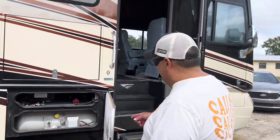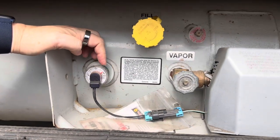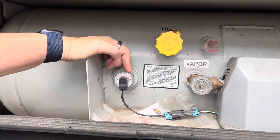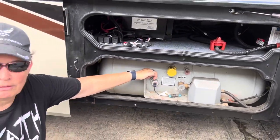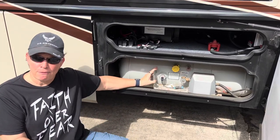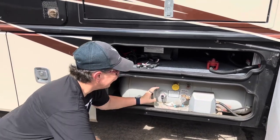For propane, make sure the gauge works and that gas appliances actually light. The easiest check is the stove — turn on all four burners and look for consistent, steady flames. If the system struggles to maintain four burners simultaneously, there may be a leak or pressure problem. Watch for flames that sputter or flicker, which indicates an issue with the propane system.